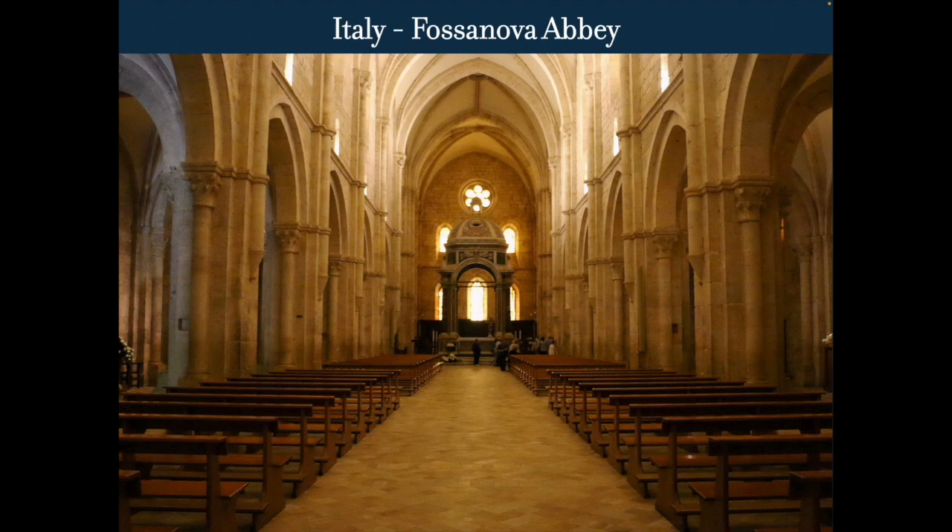Very clean, very pure. Some people love the really over-the-top style of Gothic; some people really like the clean style.